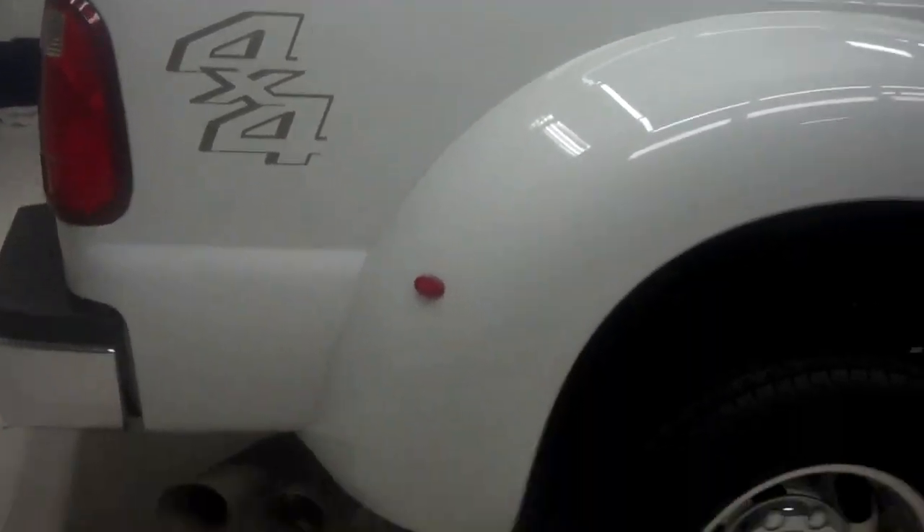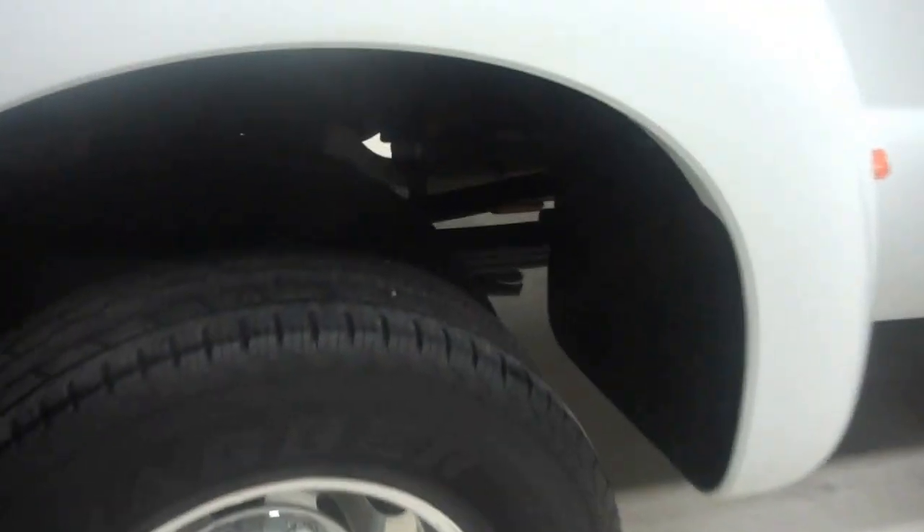Ford side step bars and a very clean paint job throughout. It's a very clean truck — the tubs are in very great shape as well. 4x4 badging in the rear. Rear tires are in great shape, and the underbody and frame is very clean.